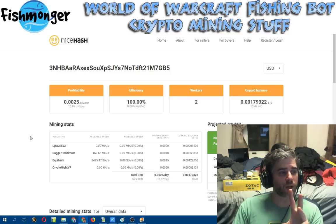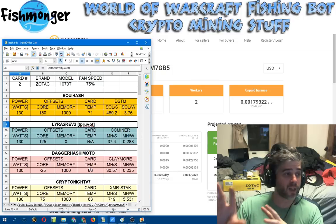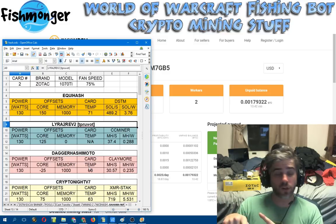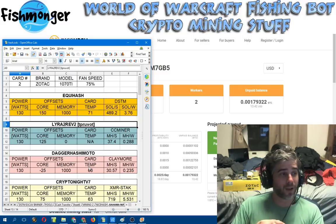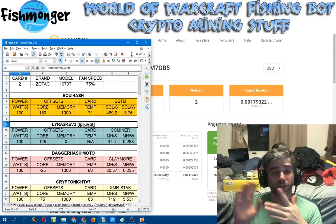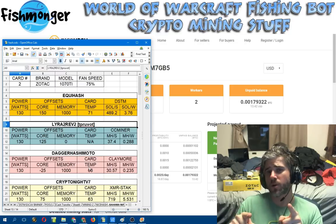I'll do some other videos later on to showcase more detail on some of my other video cards. This one was for the Zotac 1070 Ti. I'd love to get more detailed information on my 1060s and the other 1070s, even the other 1070 Tis, if I can find the time for testing. Time is something I don't have a lot of right now, but I'll try because I know it's always helpful to know what a card can do before you buy it. Until next time, this is Fishmonger — I'm signing out. Catch you on the flip side.